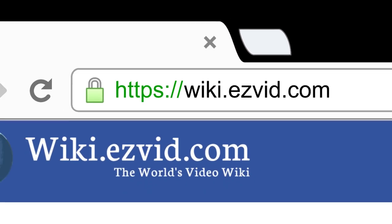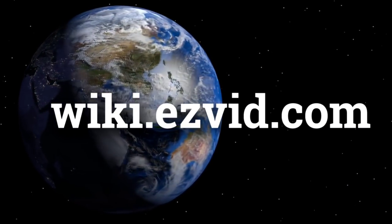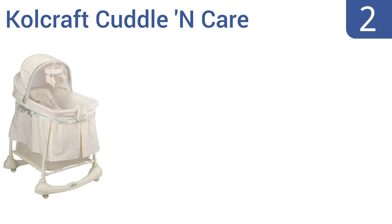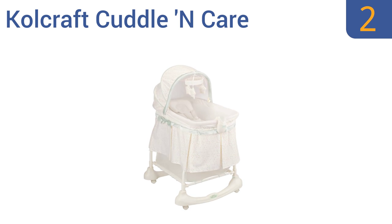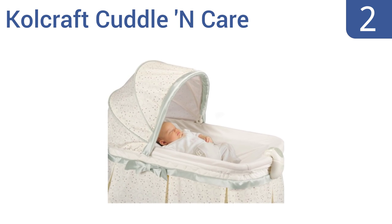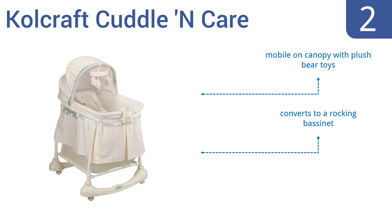At number two, the Kolcraft Cuddle and Care allows babies to sleep on an incline with a removable sleeper attachment. The light vibes electronic unit features music, nature sounds, vibrations, and a soft glow check light. It comes with a mobile on the canopy with plush bear toys and a large storage basket, and it converts to a rocking bassinet.